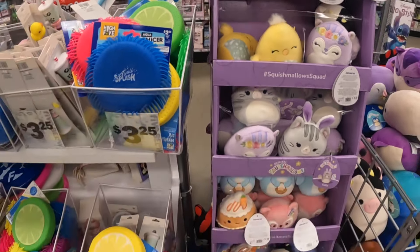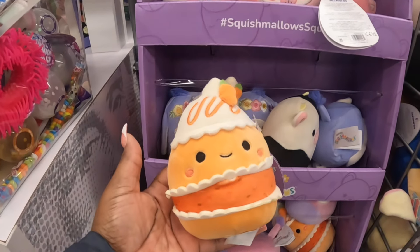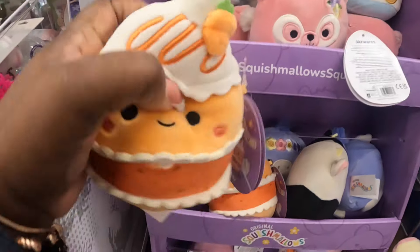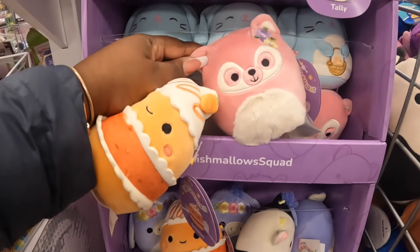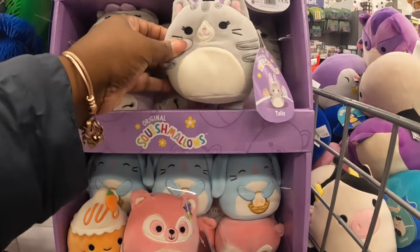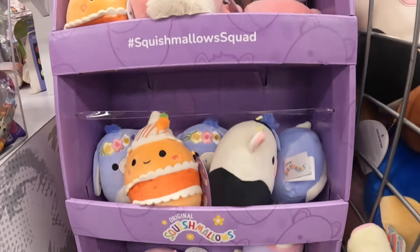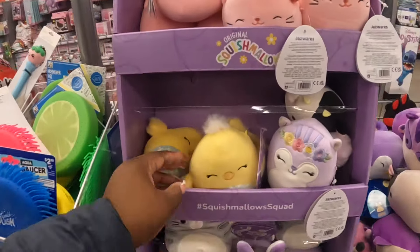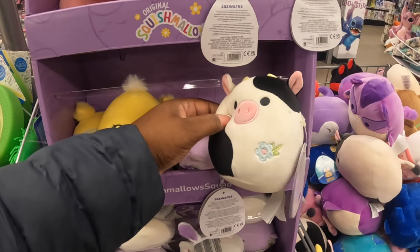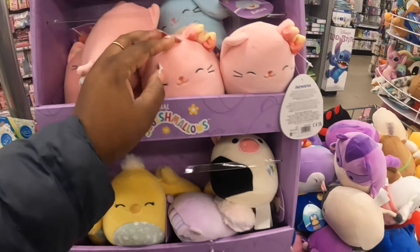We're just taking a look at the Squishmallows. Cute little Easter additions - that one has a little carrot in the corner, a little flower. The Easter bunny is holding her Easter basket, she has her bunny ears. The chick. That one has a little headband, another has a little flower in the corner, a little bow on the edge.